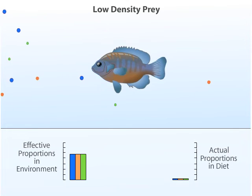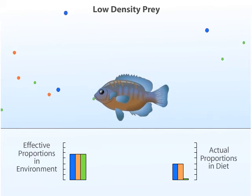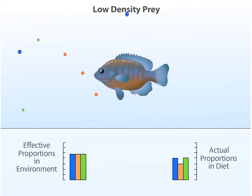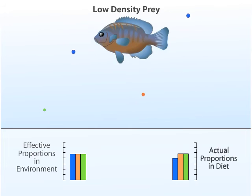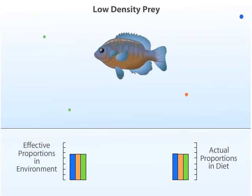At a low density of prey, the bluegill sunfish maximizes the rate at which it ingests energy by eating small and medium-sized prey, as well as large individuals. The number of small, medium, and large prey that the sunfish eats reflect the effective proportions of these prey in the environment.